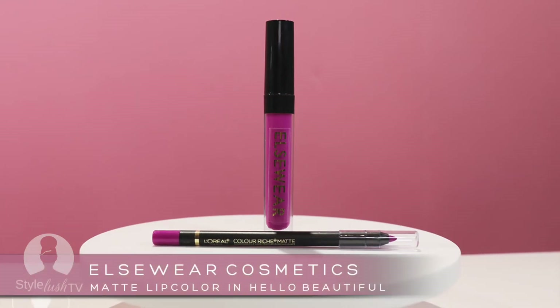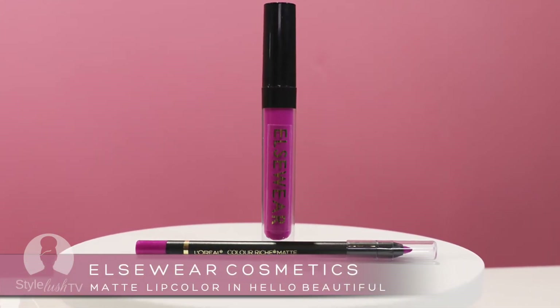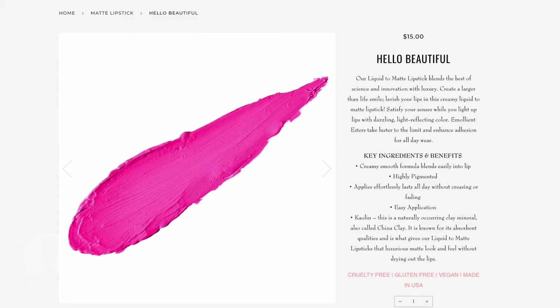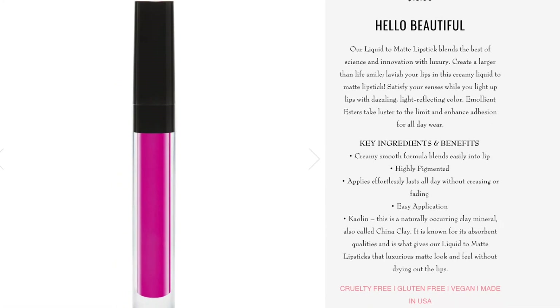I'll show you the quick turban tutorial — that's super simple. The cosmetics line again is Elsewhere Cosmetics. You can find it at elsewherecosmetics.com. The color is Hello Beautiful. It is this incredible, shocking pink magenta color — super saturated, very bright and colorful. You're going to love it.